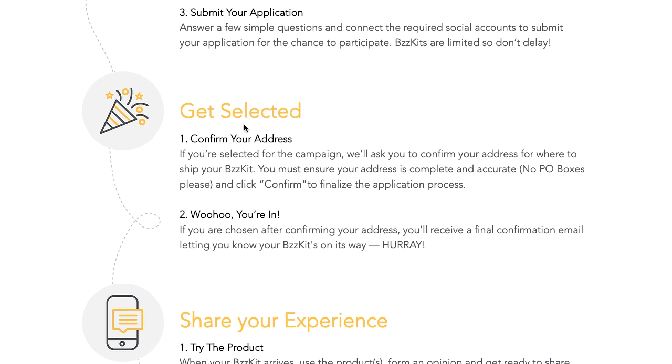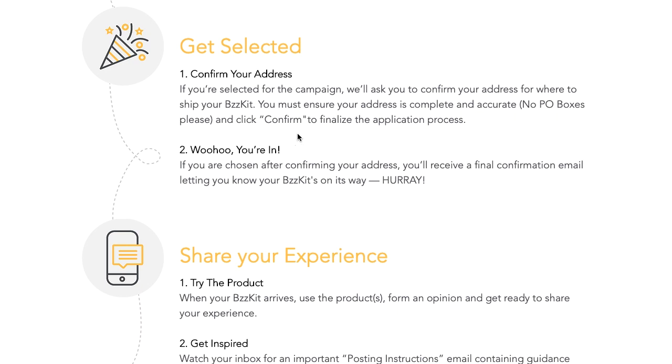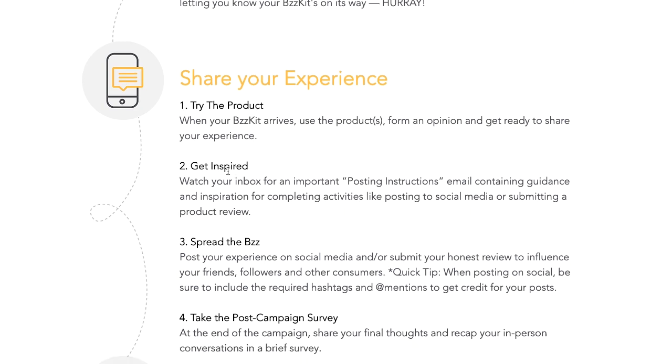How you get selected: you confirm your address, and if selected for a campaign, they'll ask you to confirm your address so they know where to ship your biz kit. You confirm to finalize the application process, and then you're in. If chosen, you'll receive a final confirmation email letting you know the biz kit is on its way. Once that happens, you receive the product at home, try it, create an opinion, and share that opinion and experience with Biz Agent. Watch your inbox for important posting instruction emails — they'll give you instructions on how to share your experiences on social media or submit a product review. Make sure you follow those instructions carefully so you don't mess this up.